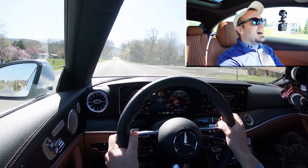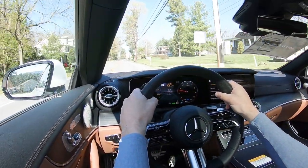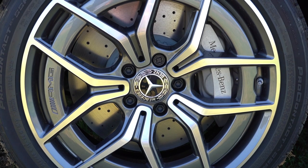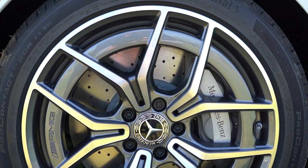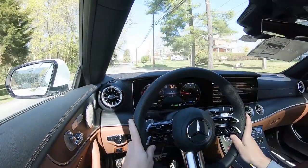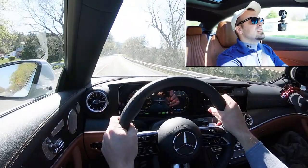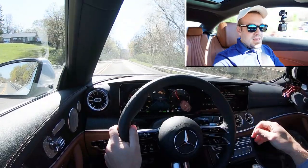As always, braking is equally important. As expected, you'll find a performance-oriented braking system: perforated front discs with six-piston front calipers, including that Mercedes-Benz lettering, which looks great. As for the 60-to-zero stopping distance, it comes in at 127 feet — which, on paper, is not the best; I expected better. But the braking feel is fine, it is a little on the softer side, and I personally wouldn't have any issues with the brakes.